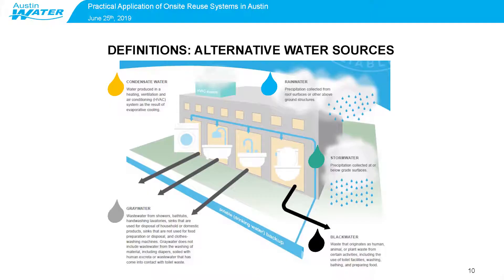The alternative water sources we'll be talking about today are: rainwater, which is precipitation collected from roof surfaces or other above-ground structures; stormwater, which is precipitation collected at or below grade surfaces; condensate water, which is water produced in a heating, ventilation, and air conditioning system as a result of evaporative cooling; graywater, which is wastewater from showers, bathtubs, and hand-washing lavatories, but does not include toilet waste or high organic matter content — that is blackwater, which is toilet waste and things like that.